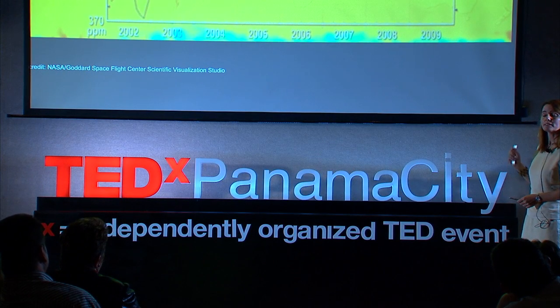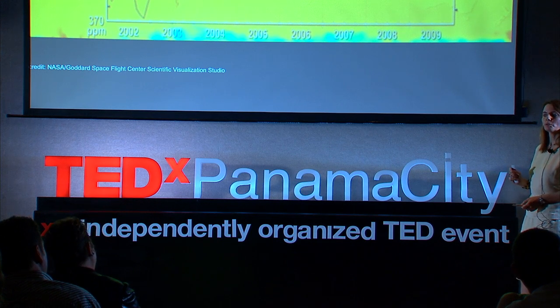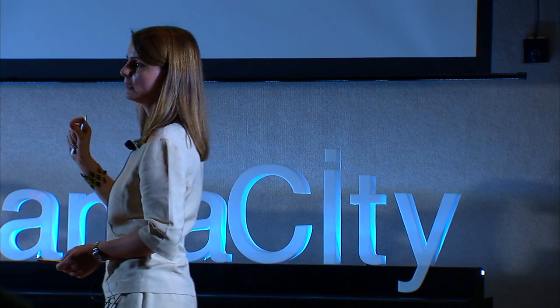Today we are at 393 parts per million. What does that mean? In the last 500,000 years, the concentrations of CO2 have been at 280 parts per million. We are at a considerably higher quantity than in the last 500,000 years. That is something significant, because, as I mentioned earlier, CO2 is a greenhouse gas and has repercussions in the increase in temperatures.